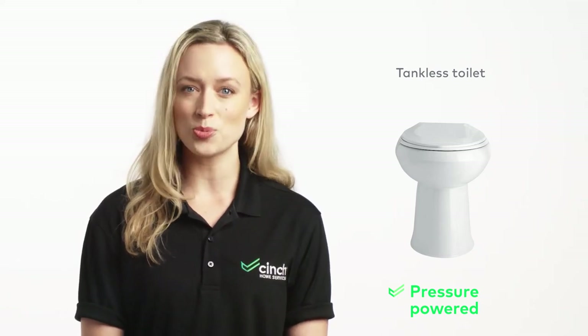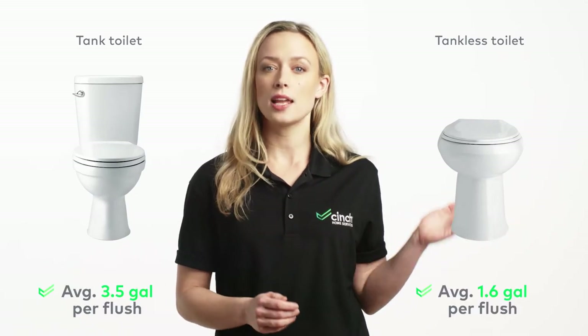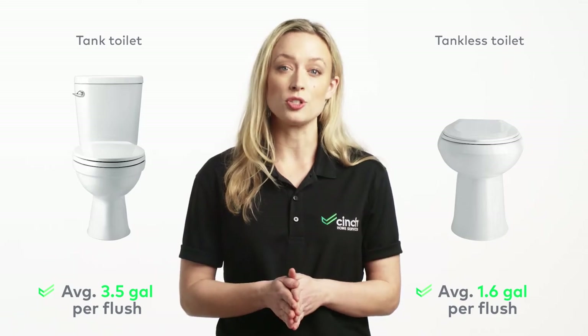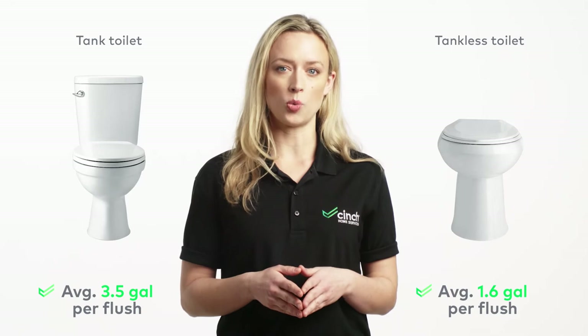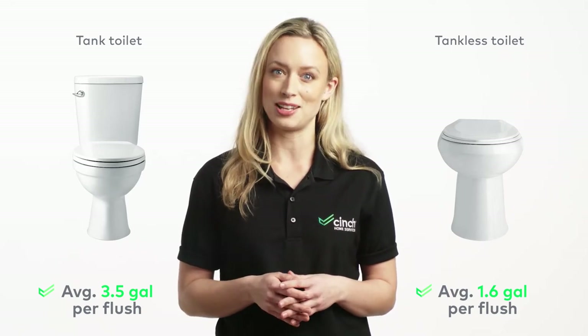Which brings us to our next question — what about water usage? The tank toilet is known to utilize more water than the tankless. Some tankless models even allow you to determine how many gallons of water you want to use per flush. As a result, you will be able to save more water in the long run, and thereby save more money. Nice not to have to flush that money down the toilet.